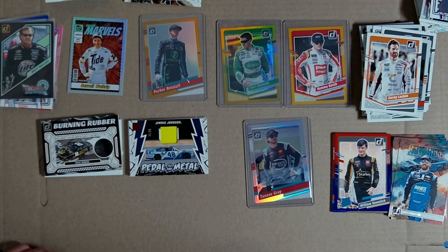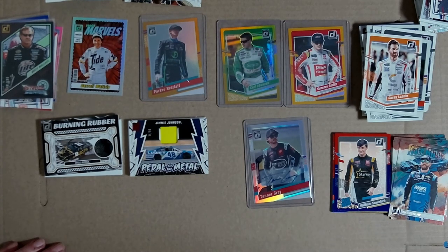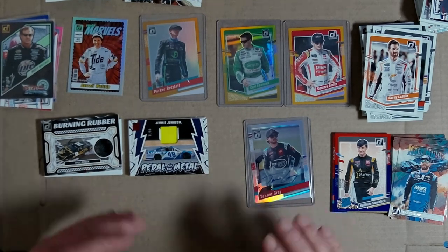What a pack - I appreciate you, thanks for joining me. I hope you enjoyed sharing these cards with me because wow - I'm impressed. My first ever NASCAR card opening experience. All right, out for now, thank you.